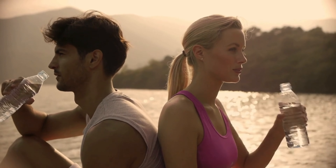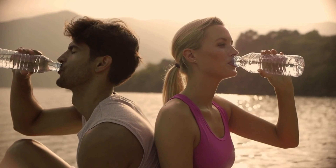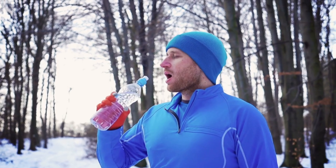Another often overlooked factor is hydration. Drinking enough water not only keeps you hydrated, but can also help control your appetite and boost your metabolism.